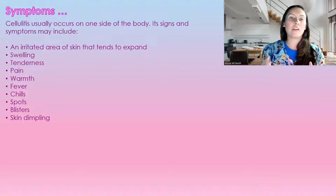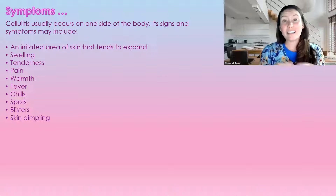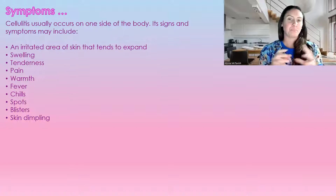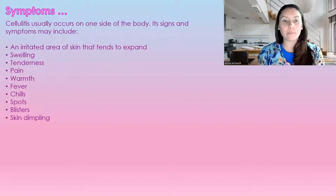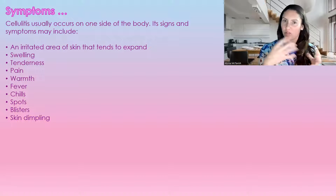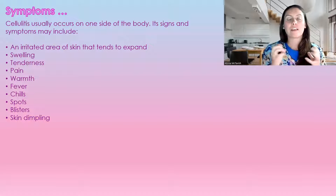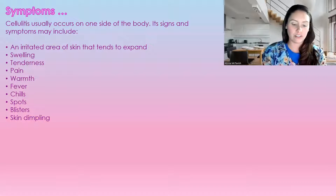Signs and symptoms may include irritation of the skin that tends to expand — it does spread quite quickly. There's swelling, tenderness, pain, warmth, fever, chills, spots, blistering, and skin dimpling — when you get that really stretched skin and there are little dimples in it. Those are all signs of cellulitis.